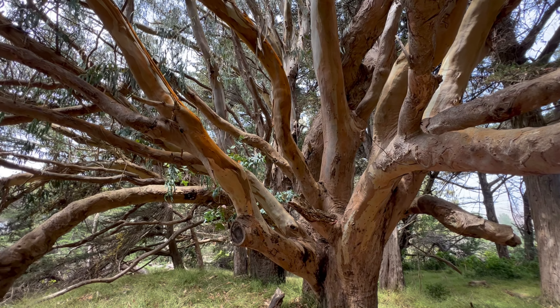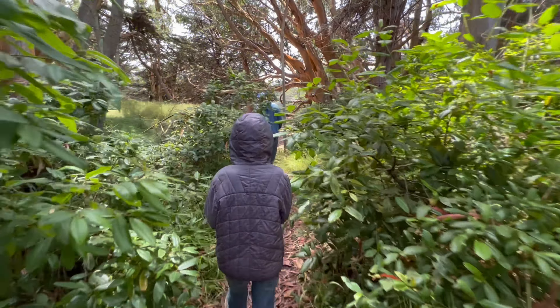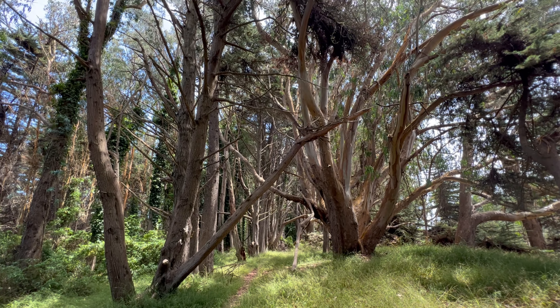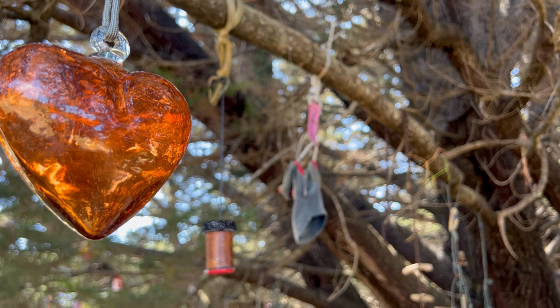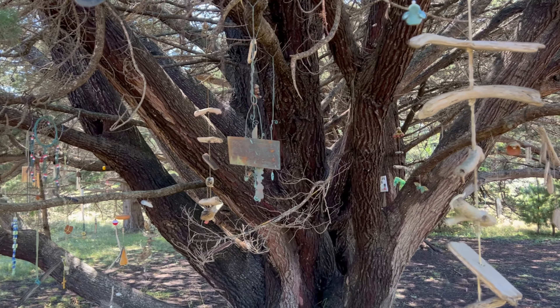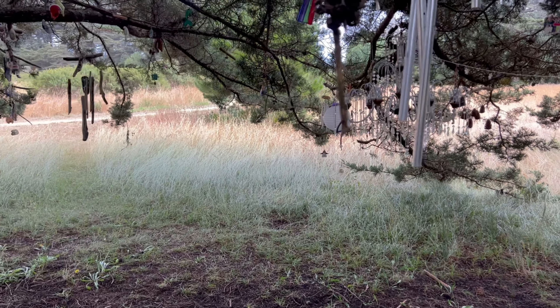Our next recommended stop is just steps away from the Bell Tower. You'll find a picturesque collection of trees nearby, both in the Bodega Dunes Campground and near the parking lot for the Bell Tower. What makes these trees unique is what lies within their branches — locals and visitors alike have adorned these trees with a collection of ornaments and wind chimes.